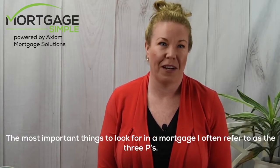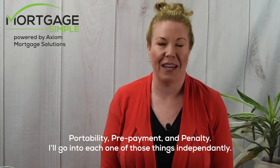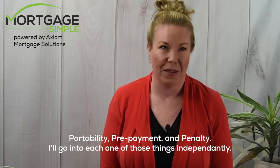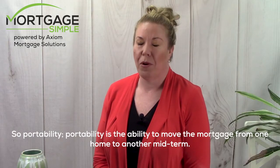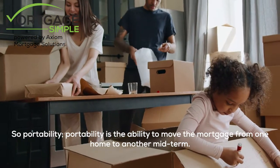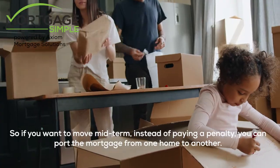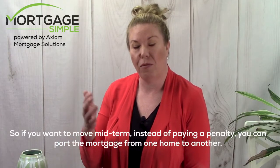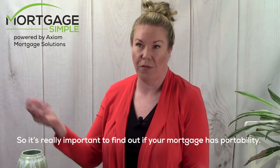The most important things to look for in a mortgage I often refer to as the three Ps: portability, prepayment, and penalty. I'll go into each one independently. Portability is the ability to move the mortgage from one home to another midterm. So if you want to move midterm instead of paying a penalty, you can port the mortgage from one home to another.